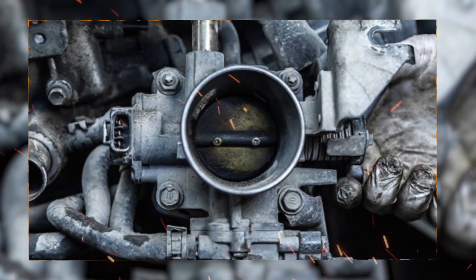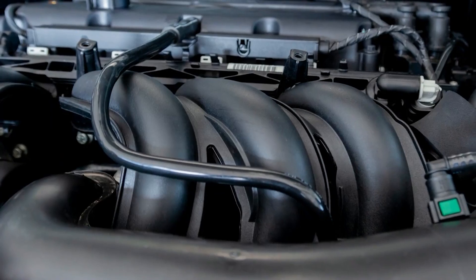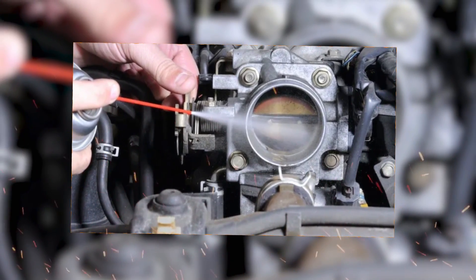Here's what can cause the problem. First, a dirty throttle body — this is super common. Carbon buildup can stop the butterfly from closing all the way, letting in extra air. Take off the intake hose, check inside. If it's dirty, clean it with throttle body cleaner — not carb cleaner — and a soft brush or rag.